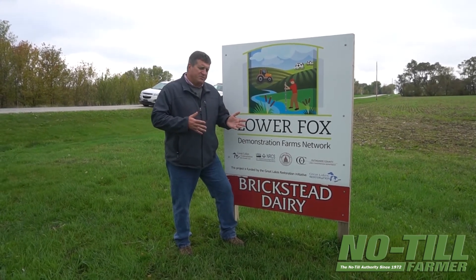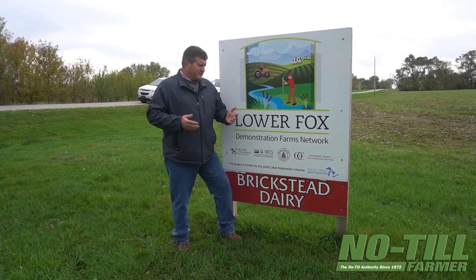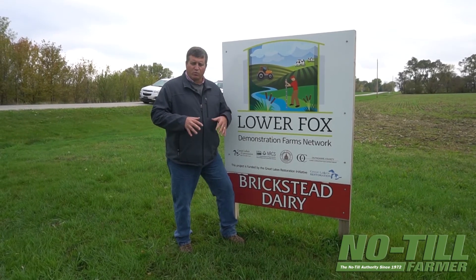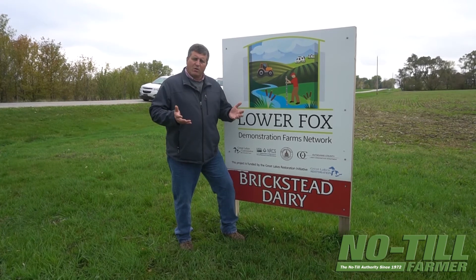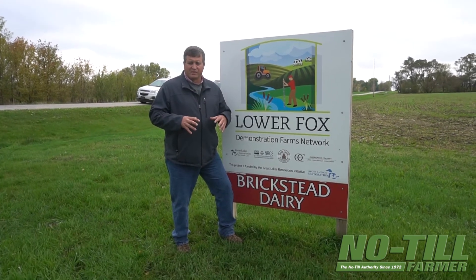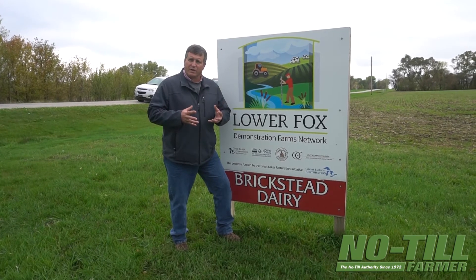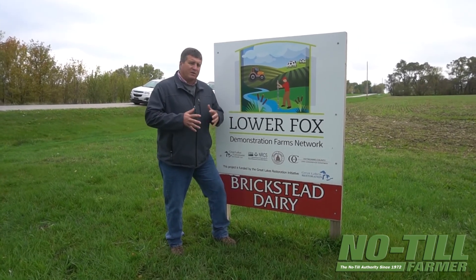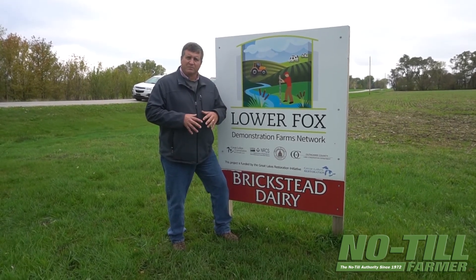With the cover crops, we're trying to feed that biology, and the biology is really doing the work for us — holding the soil in place. There's something called glomulin, created by the soil biology, and that glomulin is just like Elmer's glue in the soil, holding it all together. That's how we're reforming the PEDs in the soil, which in turn is helping our infiltration and creating water passageways.